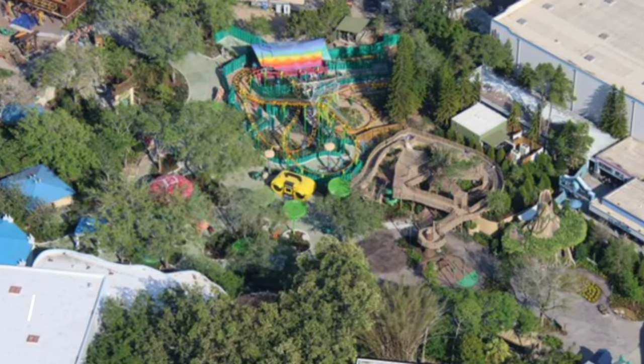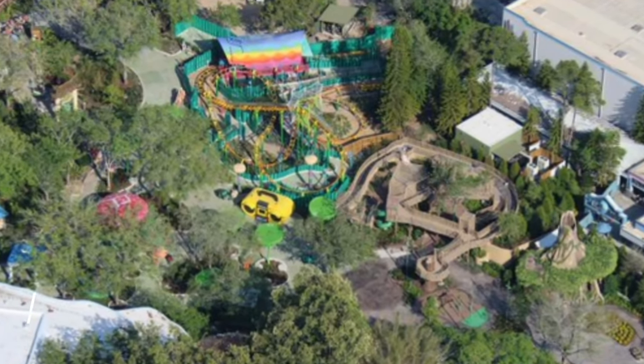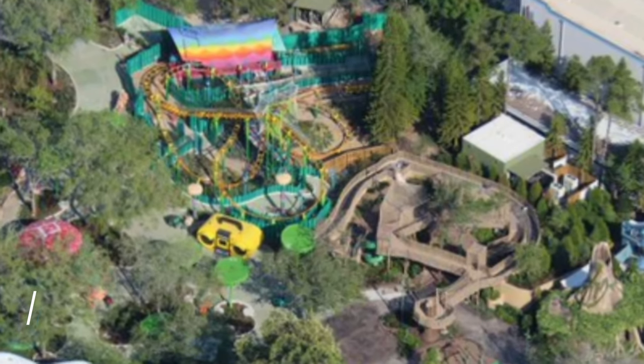This will be one of the final updates for this land. We will do one or two more after that, but this land should be opening by June. So let's get one of our final peeks at a mostly completed DreamWorks land.